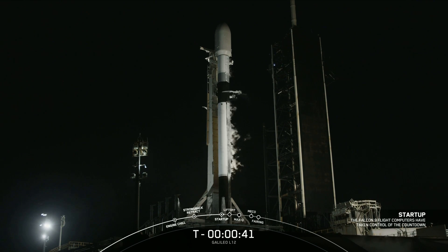Falcon 9 in Galileo, go for launch. You heard that final go for launch from the launch director. All systems are go for a launch of Falcon 9 in Galileo L-12.